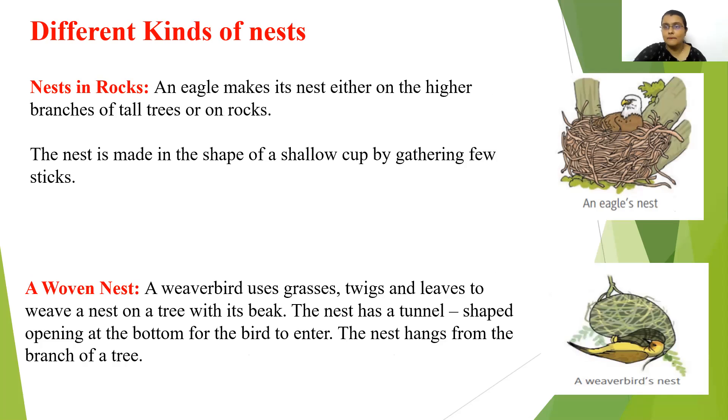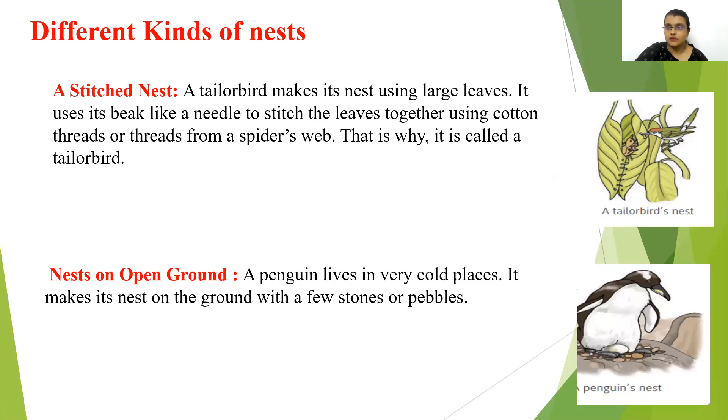Nests in rocks — an eagle makes its nest either on the higher branches of tall trees or on rocks. The nest is made in the shape of a shallow cup by gathering a few sticks. Next, woven nests — a weaver bird uses grasses, twigs, and leaves to weave a nest on a tree with its beak. The nest has a tunnel shaped opening at the bottom, and the nest hangs from the branch of a tree.